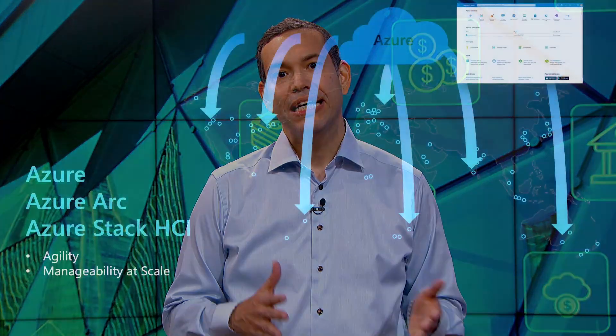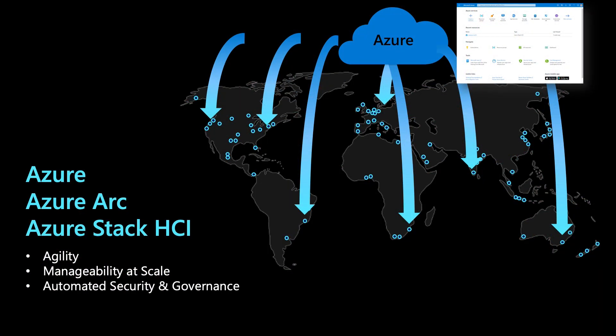Thanks, Jeff. As you can see, Azure Stack HCI automatically gives you visibility to all your resources through the Azure portal. The built-in integration with Azure and Azure Arc automates things like log collection, governance, policy, and health insights, so you can focus on delivering customer value.